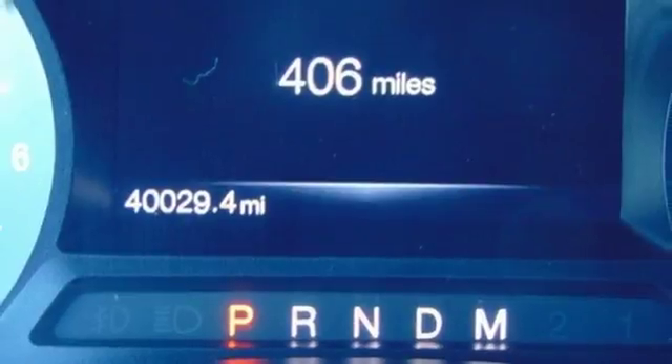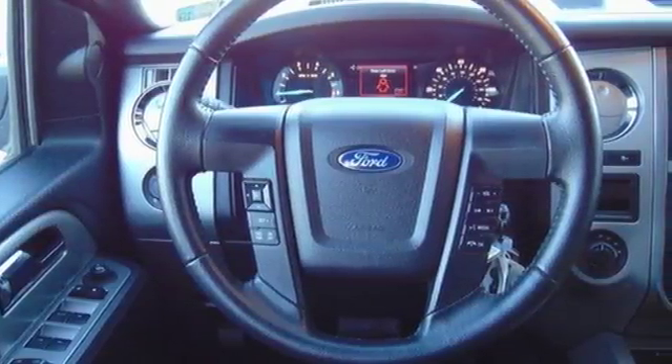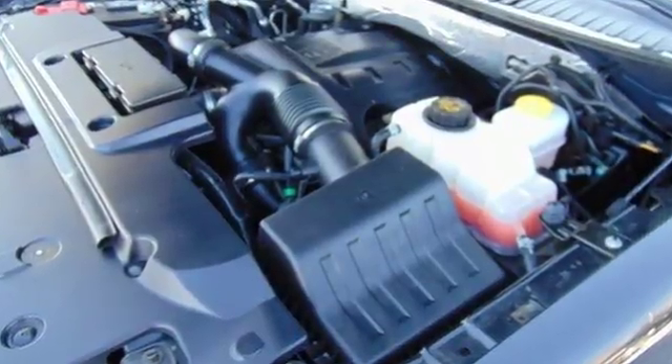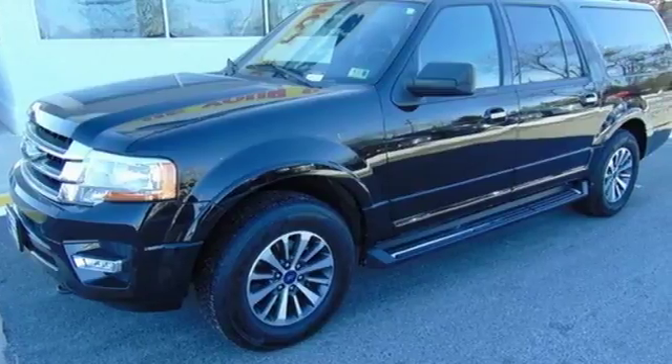With advanced track with roll stability control, safety canopy system, and SOS post-crash alert system, it's no wonder why you feel safe. Every weekend adventure is now possible in this Ford Expedition. Take it for a test drive today.